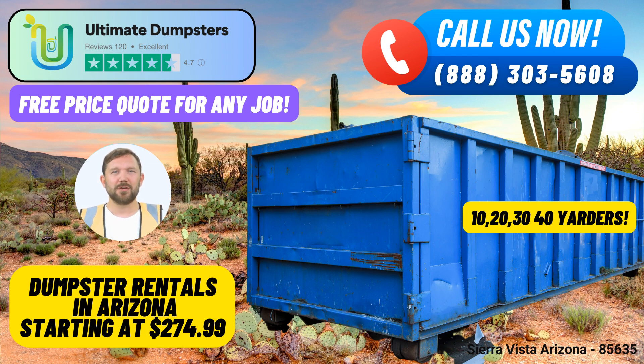Benefits of Choosing Ultimate Dumpsters in Sierra Vista, Arizona. Nationwide Coverage: Ultimate Dumpsters proudly serves over 50,000 cities across 50 states and 3 countries. When you choose us, you're opting for a company with a vast network, ensuring prompt and convenient service.